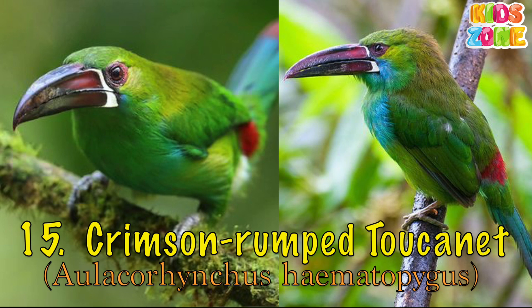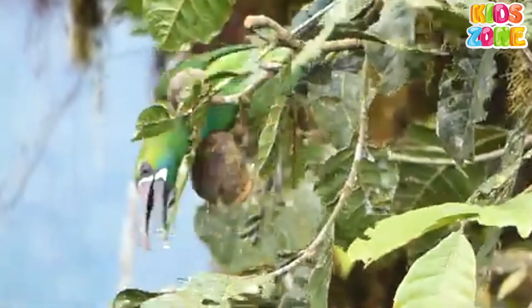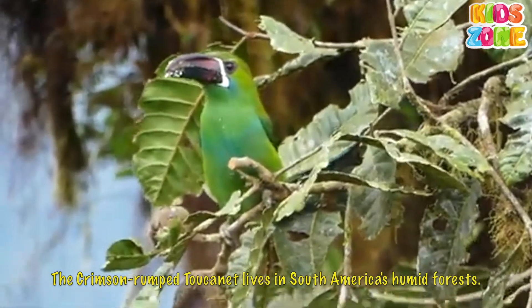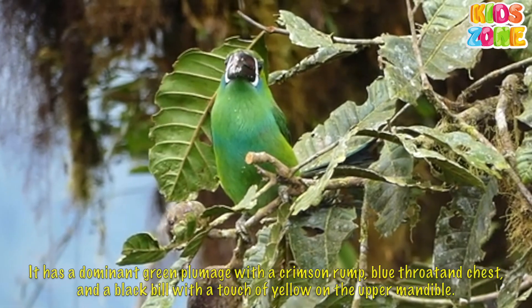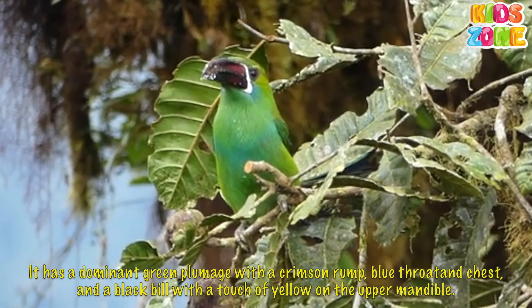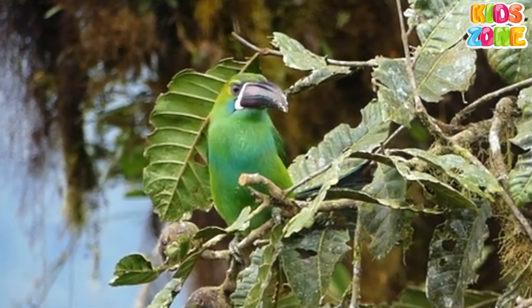Crimson Rump Toucanet. The Crimson Rump Toucanet lives in South America's humid forests. It has a dominant green plumage with a crimson rump, blue throat and chest, and a black bill with a touch of yellow on the upper mandible.